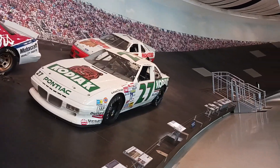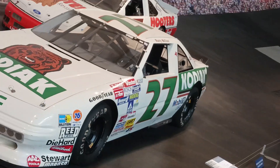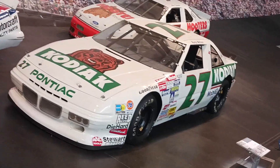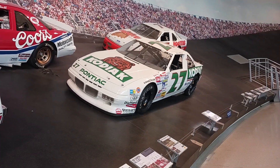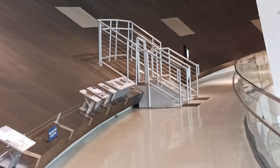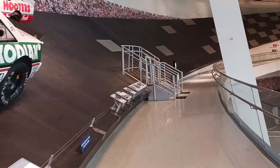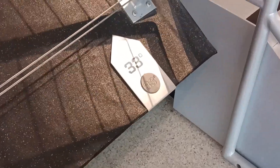Alan Kulwicki right there. Rusty Wallace when he drove the 27 — this is his championship season car. That is amazing. Oh wait, you can do another one. Yeah, right here. It's steep. Let's go do it. That's like Daytona or Talladega — 33 degrees. 33 degrees.